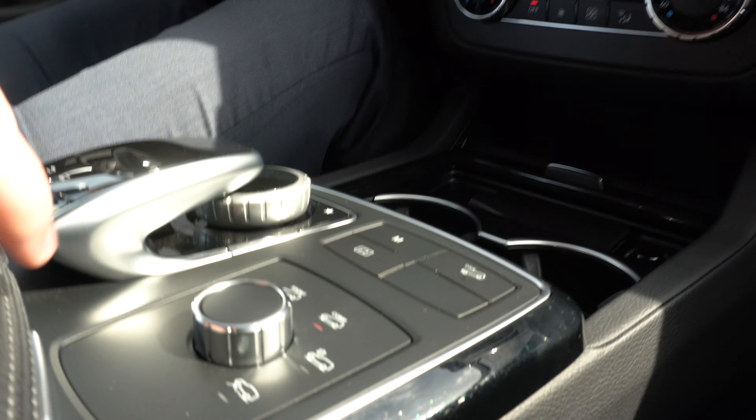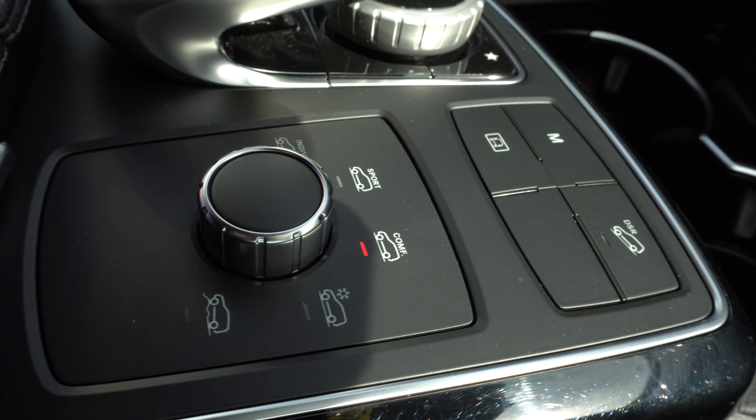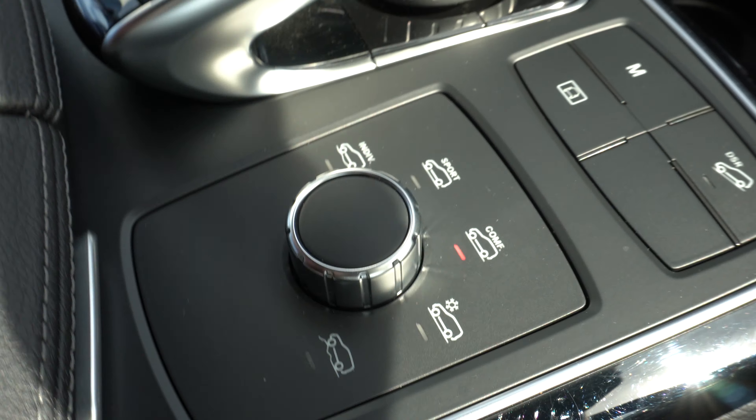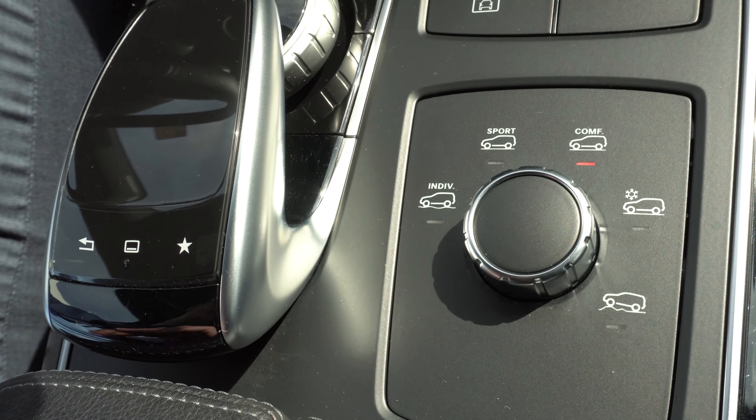Right next to that you actually have your different drive modes. As you can see you have individual mode, sport mode, comfort mode, slippery mode, and off-road mode.